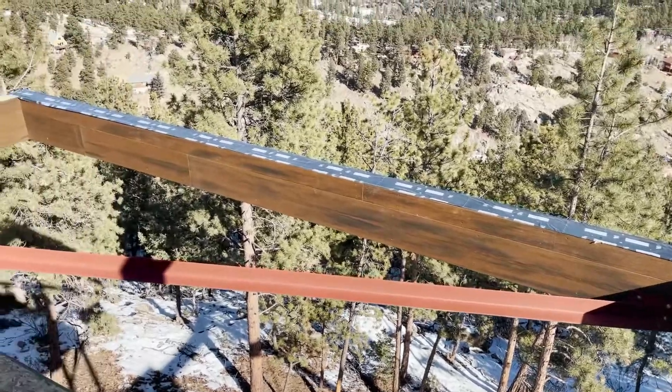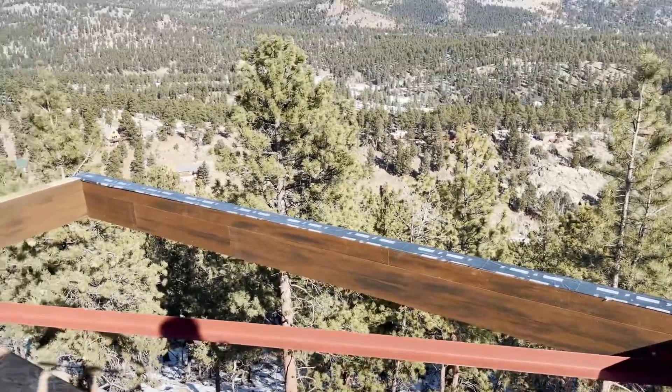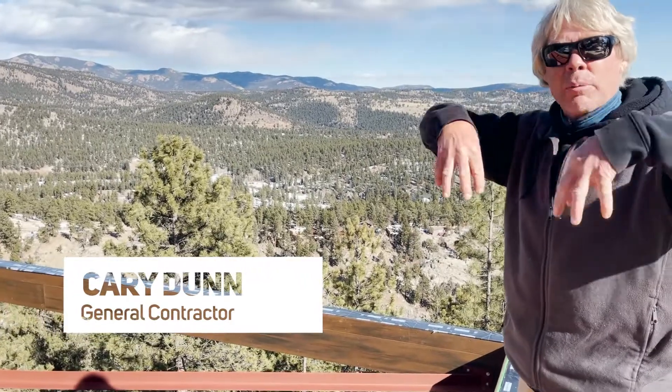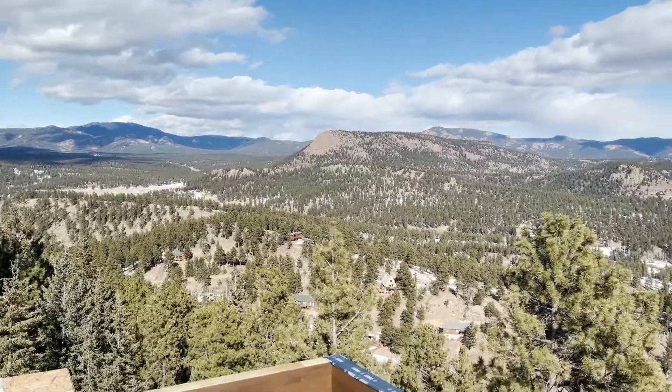The very top part is all capped in ice and water shield, and then the floor joists will sit on top of that. The floor joists are going to be stained, and then the ice and water goes on the very top of the joist itself also, so no water sitting on top coming down can penetrate the top of the joist.